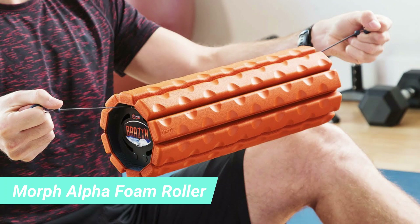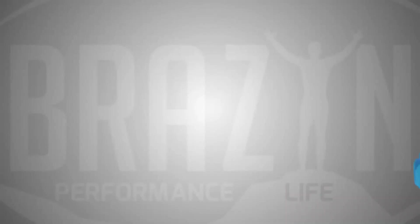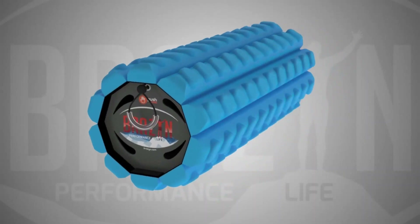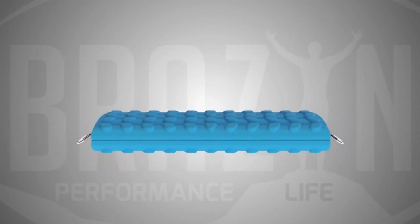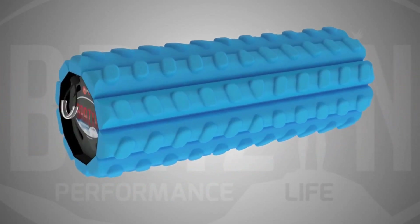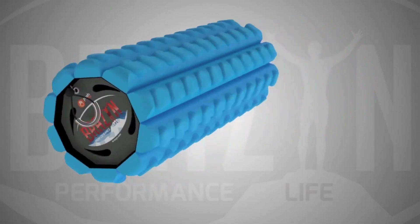3. Brazen Morph Alpha Foam Roller. Foam rollers can be annoying to store, but the Brazen Morph Alpha Foam Roller, $70, is the solution. You'll love its smart and useful design, and it's also great for traveling. Trust us, if sore muscles are a problem for you post-flight, you'll be so happy to have this on hand.